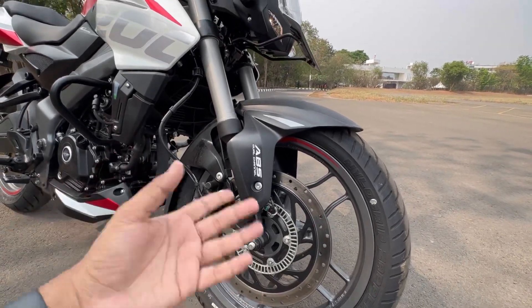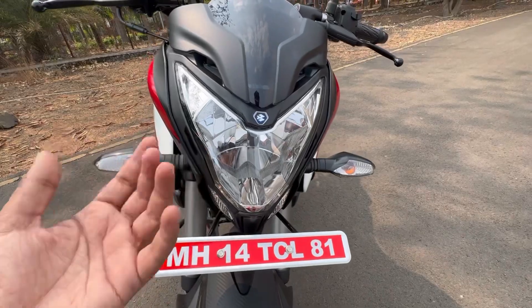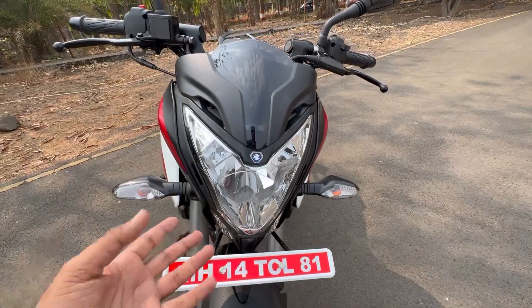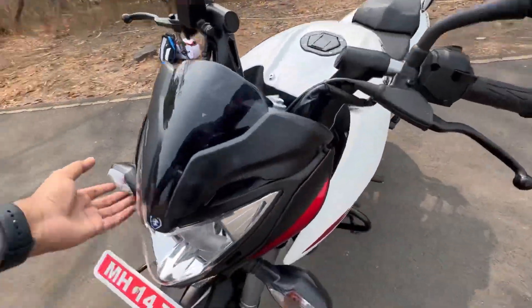You get Grimeca calipers, upside-down forks, and dual-channel ABS. The headlight — this should have been a projector headlight, that is what I feel. It could have easily been done, just like the NS400. But Bajaj kept a difference between the models.